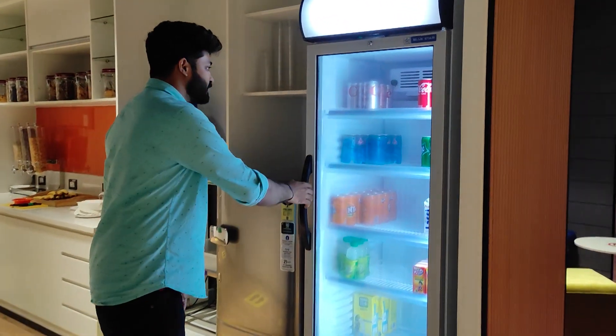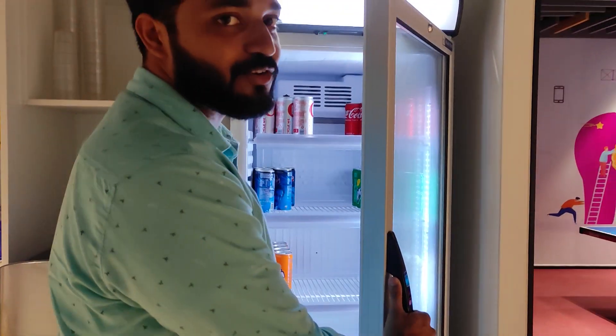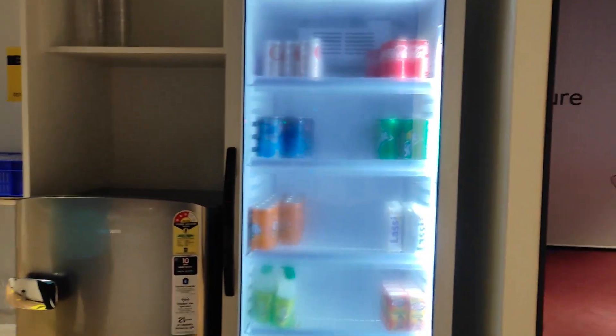Hello everyone, welcome back to the channel. We are in the Walmart office. Now I will show you what we can get here — actually free food. We can take anything, it is free of cost. I definitely want everyone to achieve their dream company.